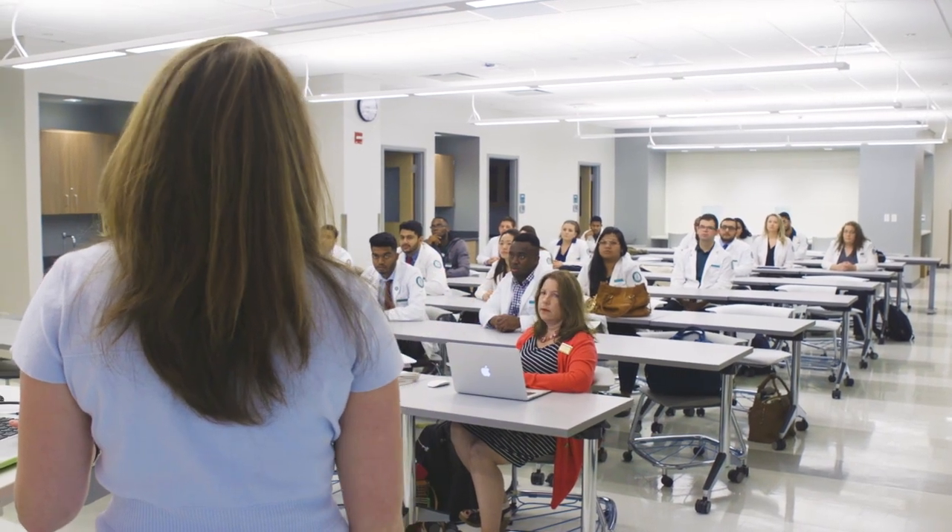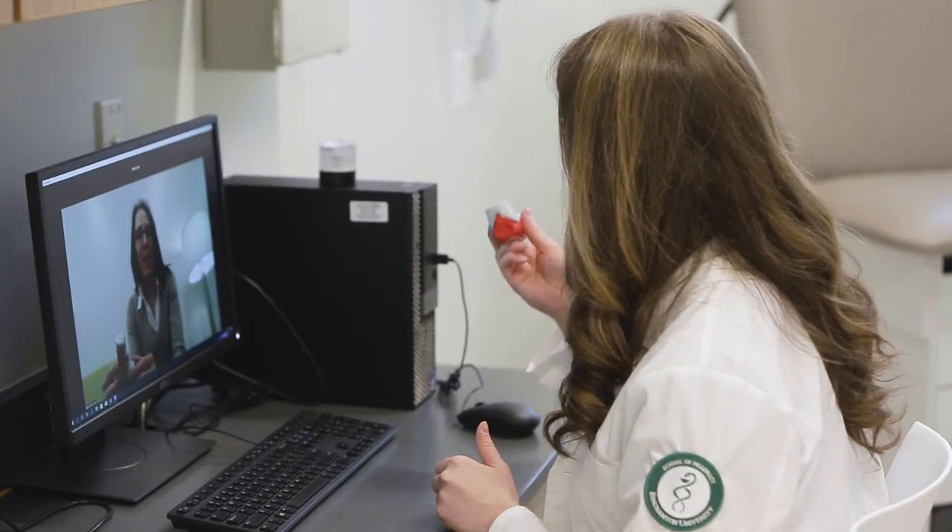In the skills lab and its consultation rooms, we practice how to work directly with patients, from taking blood pressures and histories to counseling them on their prescriptions.